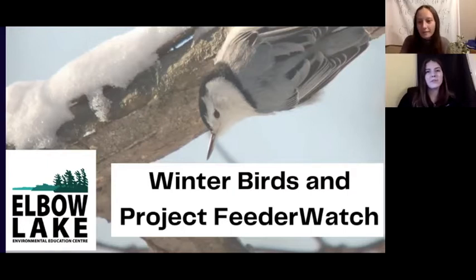And my name is Lindsay and I'm the other Outreach and Teaching Intern. Before we jump in, I just wanted to note that this video is not sponsored by Project FeederWatch — Lindsay and I are just two students that are excited about birding and want to share our excitement about winter birding with you all. If you have any questions, please feel free to check out Elbow Lake's website and social media and the YouTube description at the end of this presentation.